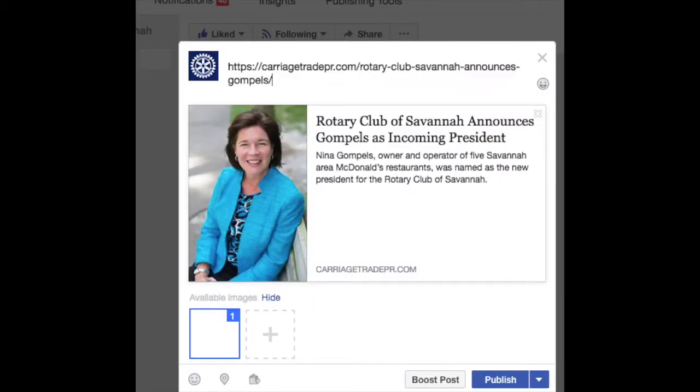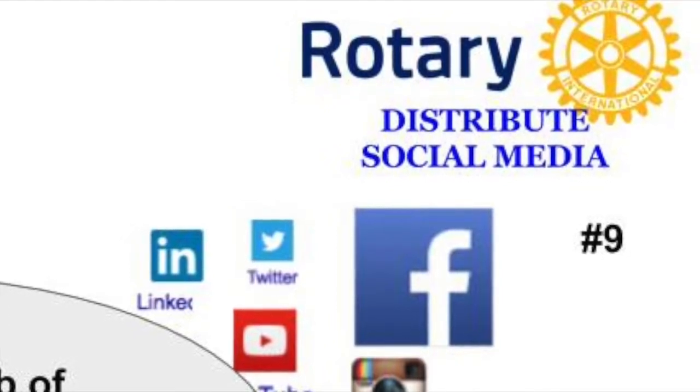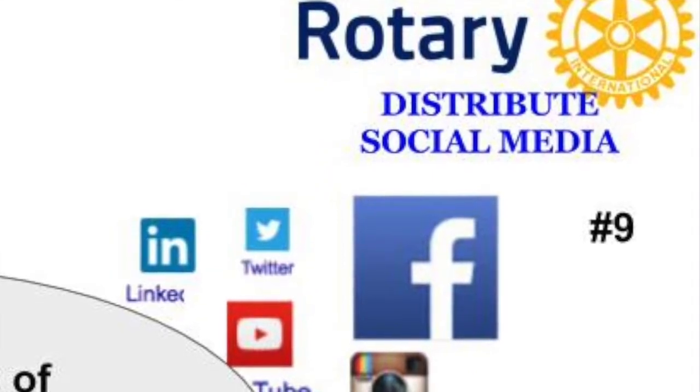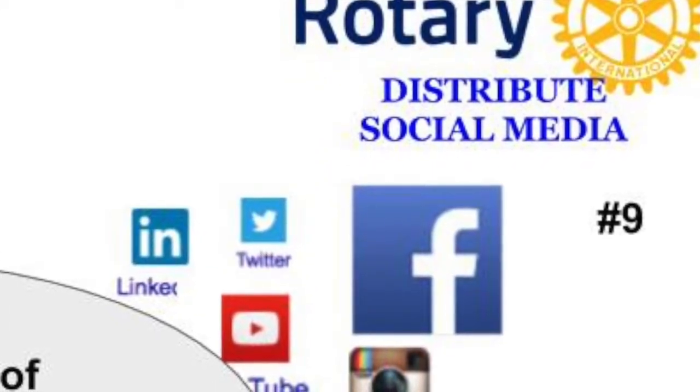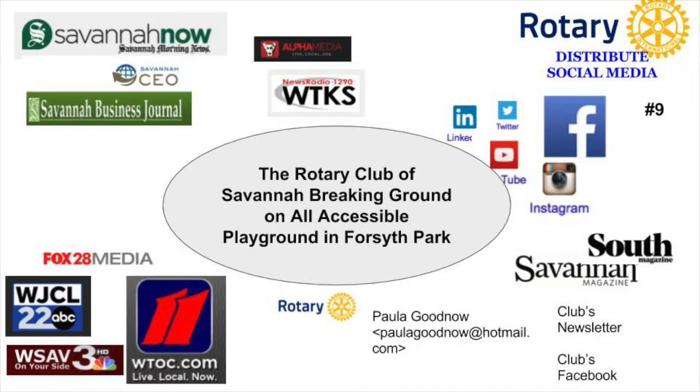I also want to suggest that along with the full-page press release, also create what we call social media posts that you can then copy and paste onto your social media sites. I really love what I'm seeing in District 6920 — I see a lot of people posting to Facebook and all the social media sites. But I really want to encourage you to take it a step further and let the local media know about it. A lot of our members are already following you on Facebook, but if this wonderful news gets out into the mainstream media, there are a lot of people who are not members of Rotary and it will give them an opportunity to learn more about it.